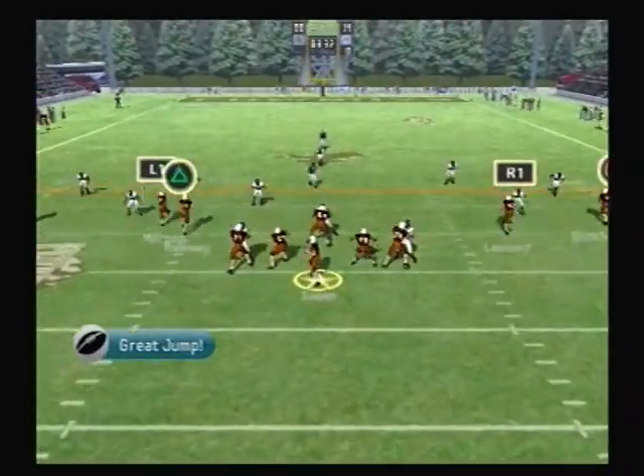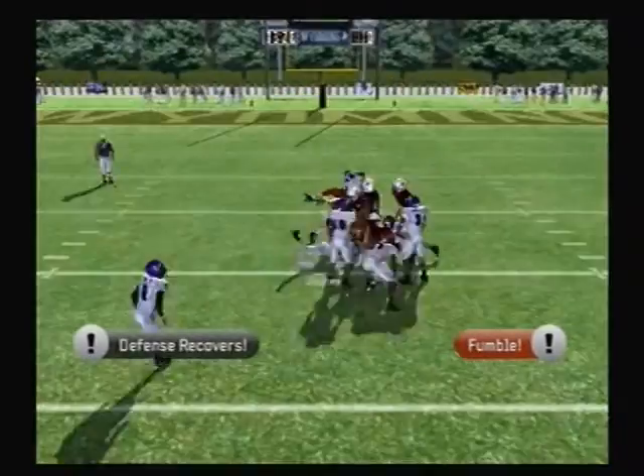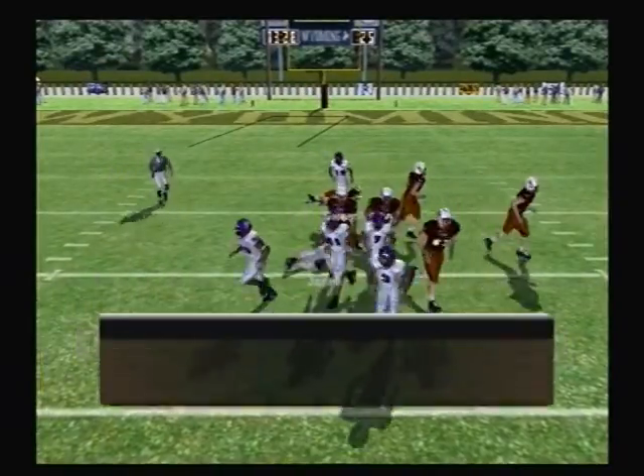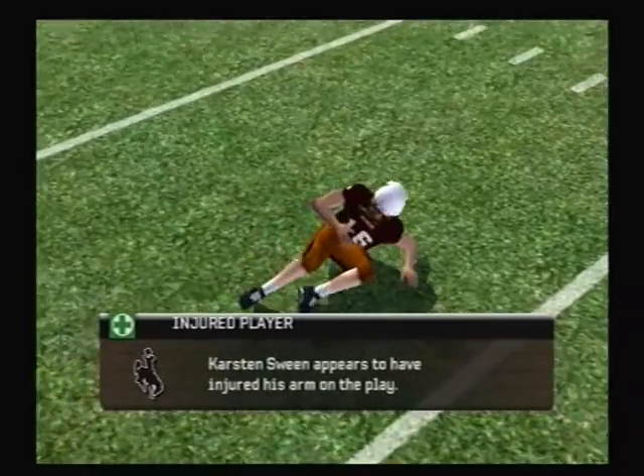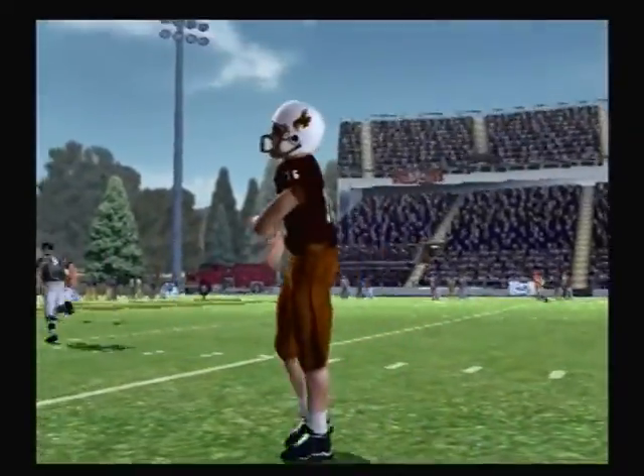Up in the shotgun, he steps up, looks — number 16 lost the ball, and they fall on the loose ball. There's a player hurt; it doesn't look to be that bad. Let's hope it's not serious, but his arm's got to be hurting after a shot like that.